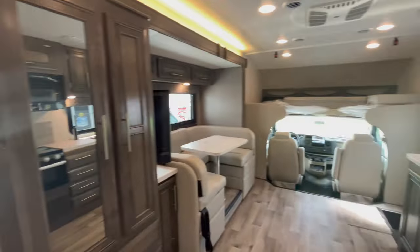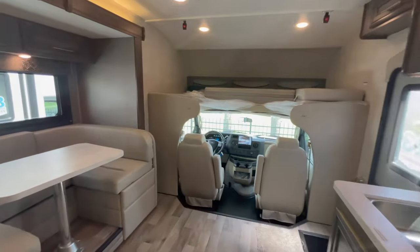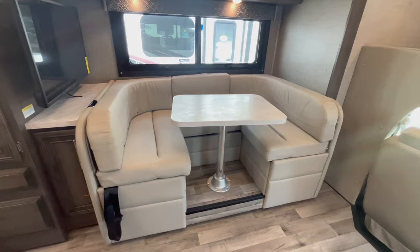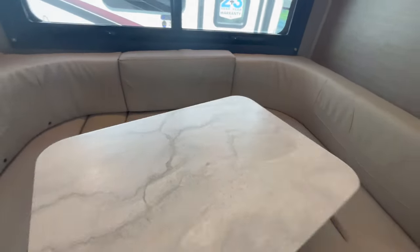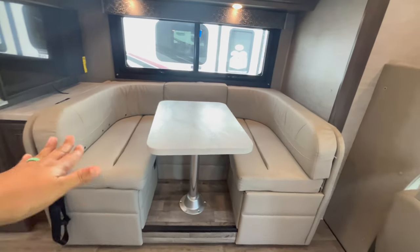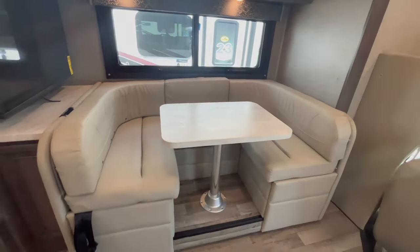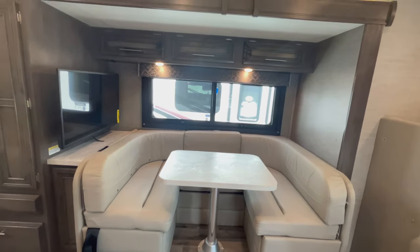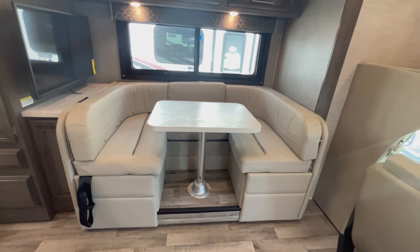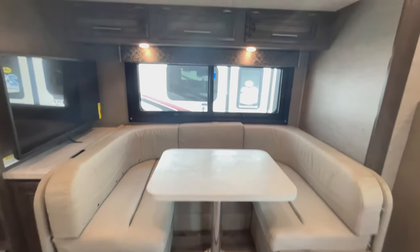This unit is optioned with the U-shaped dinette. You can drop this down and sleep two people. The table loosens up and swivels — so if there are two of you needing more space, or a bigger family needing to fit more bodies and plates, that's a good way to handle it. The U dinette is standard on the 24B; however, you can option theater seats.